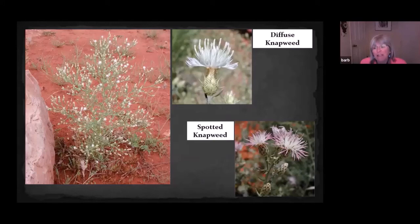Spotted knapweed looks very similar to diffuse knapweed, but it's not nearly as common here. The places I know it around Flagstaff are on the forest, and I haven't really seen it in our project area. It has dark spots on the phyllaries instead of prominent spines — that's why it's called spotted knapweed. Spotted knapweed is a real pest in places like Montana and eastern Oregon.